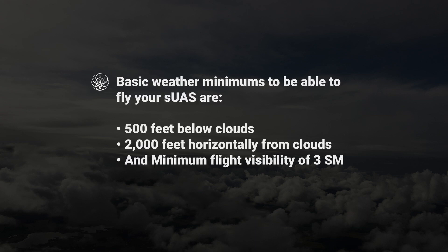Basic weather minimums to be able to fly your SUAS are 500 feet below clouds, 2,000 feet horizontally from clouds, and a minimum flight visibility of 3 statute miles.